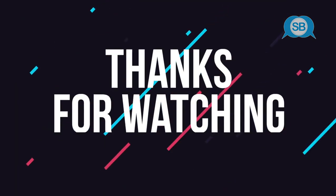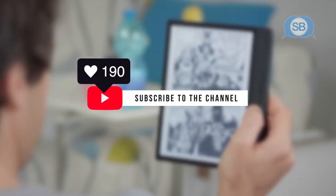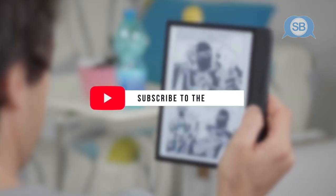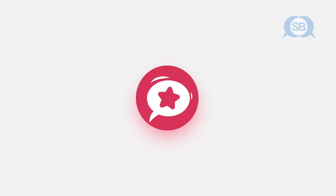Thanks for watching. If you liked this video and it helped you out in any way, please hit like and subscribe for more tech reviews from the channel. Remember, all links to the products featured today can be found in the description below. Hope to see you guys in the next video. See you soon.